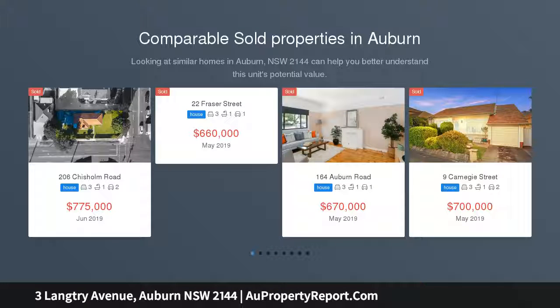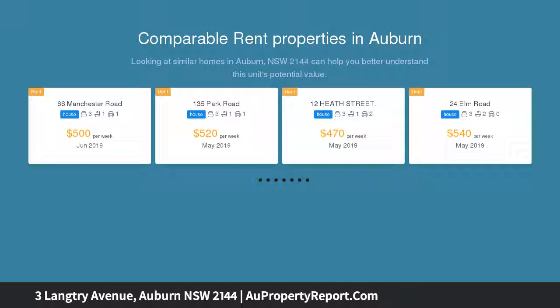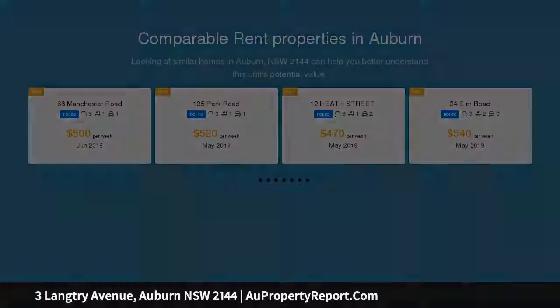Finally, a brand new home available in Auburn, recently completed. This property has everything including 5 bedrooms, 2 with en suites, separate formal lounge, open family and dining area, 3 gorgeous bathrooms and 4 toilets, internal laundry with extra toilet.